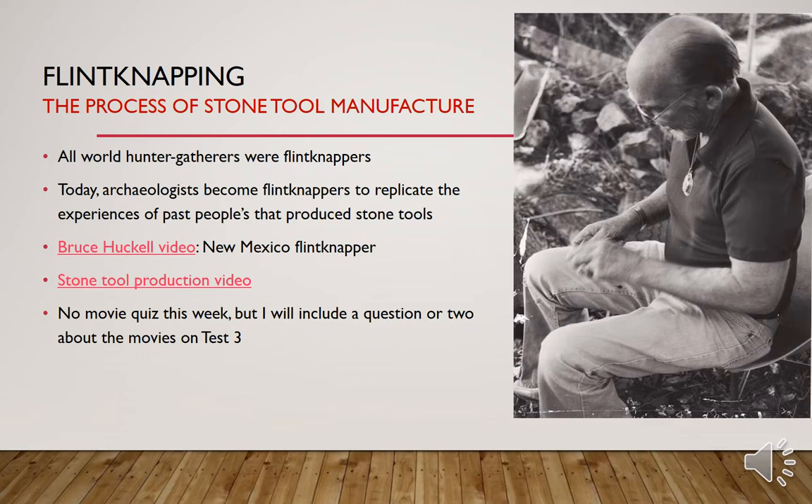Flintknapping is the process of stone tool manufacture. All the world's hunter-gatherers were flintknappers — at some point in their lives, all of us have ancestors that were good flintknappers. Today archaeologists become flintknappers to replicate the experiences of past peoples that produced stone tools. It's something I do for my research because I want to understand how to make a stone tool so I can interpret the stone tools I find at archaeological sites.